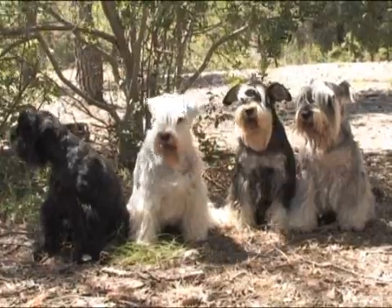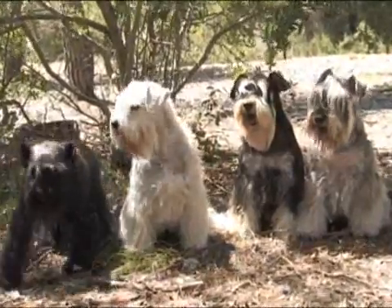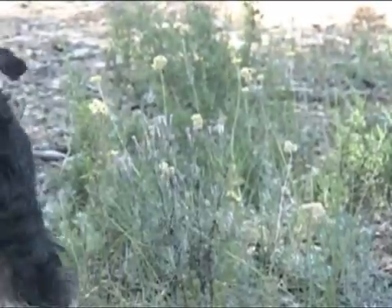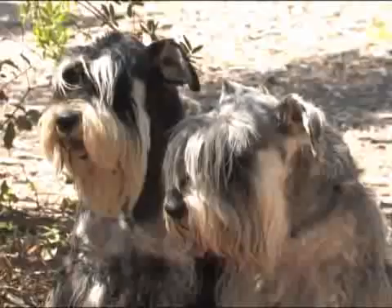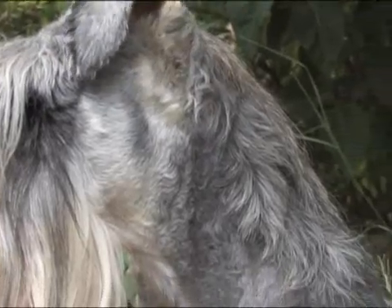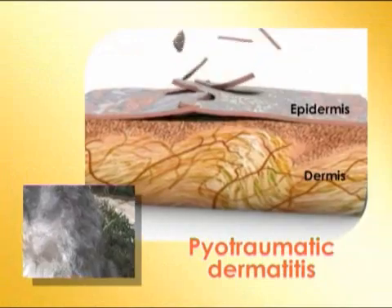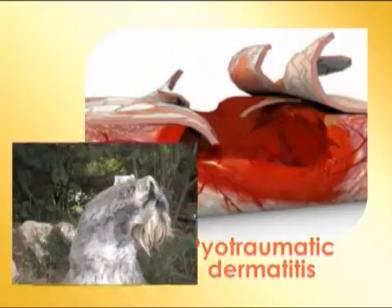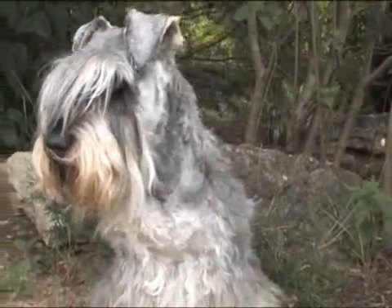The miniature Schnauzer has a wiry coat consisting of a coarse top coat and a thick undercoat. The hair colouring depends on the genetic heritage of the dog, but ageing or external factors such as the environment and food may also exert an influence. The miniature Schnauzer's skin is sometimes affected by atopic dermatitis, a hypersensitivity to environmental agents. This allergy causes pruritus, mainly localised on the face and extremities, which can seriously damage the skin if the dog scratches extensively.